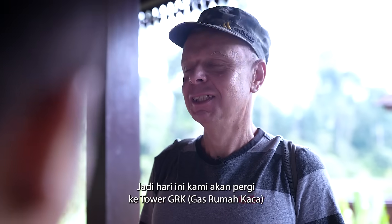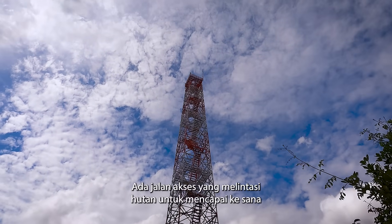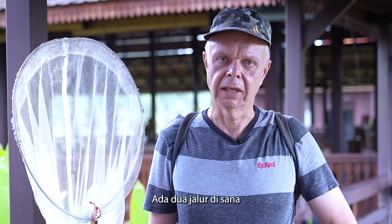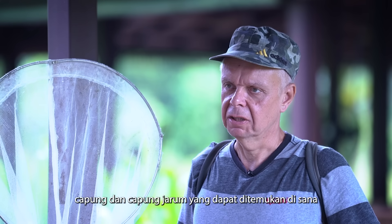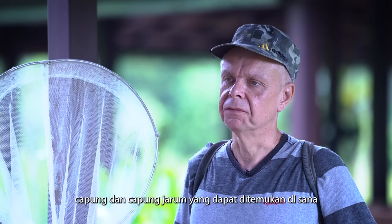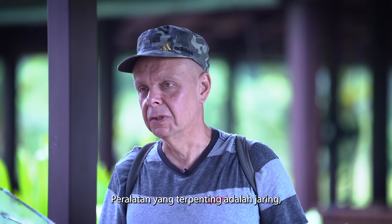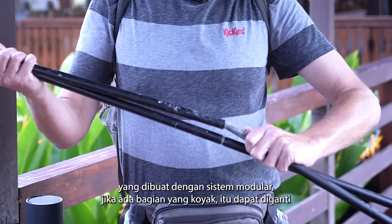Today we're going to go to the GHG flux monitoring tower. There is an access road going through the forest to reach it, and then there are two trails. We're going to go on the long trail to see what Odonata — what dragonflies and damselflies — we can find there.